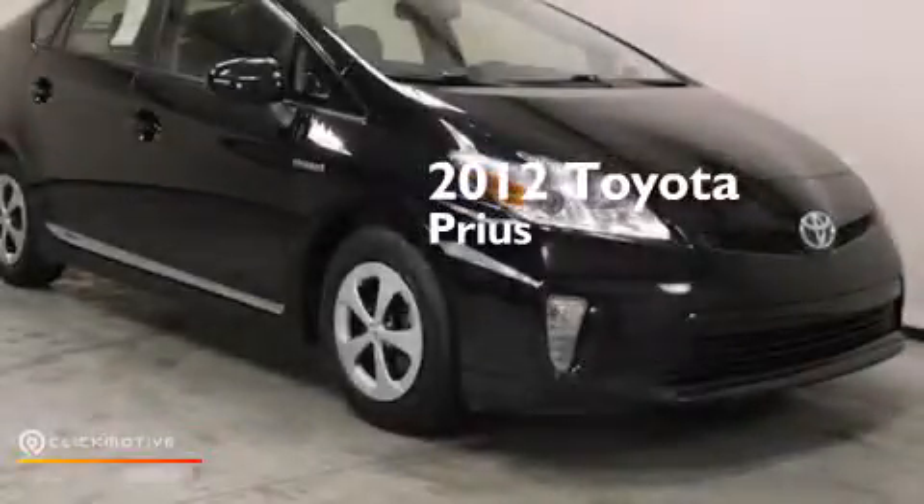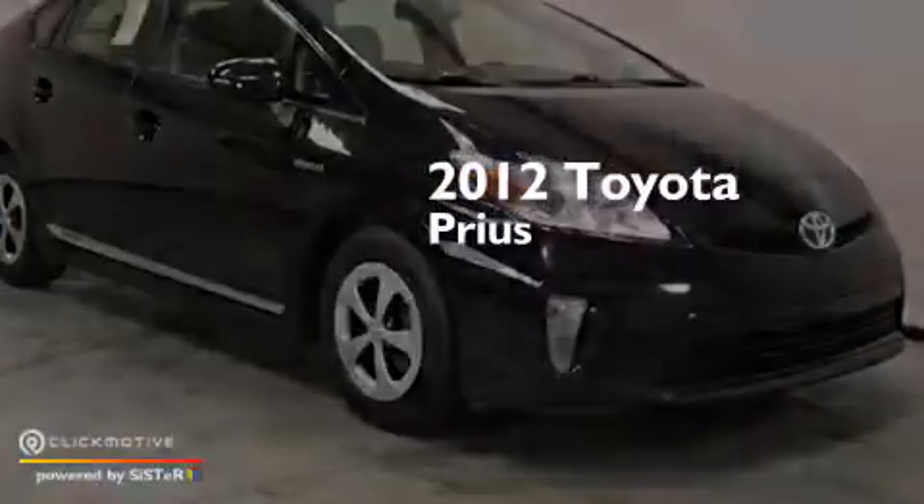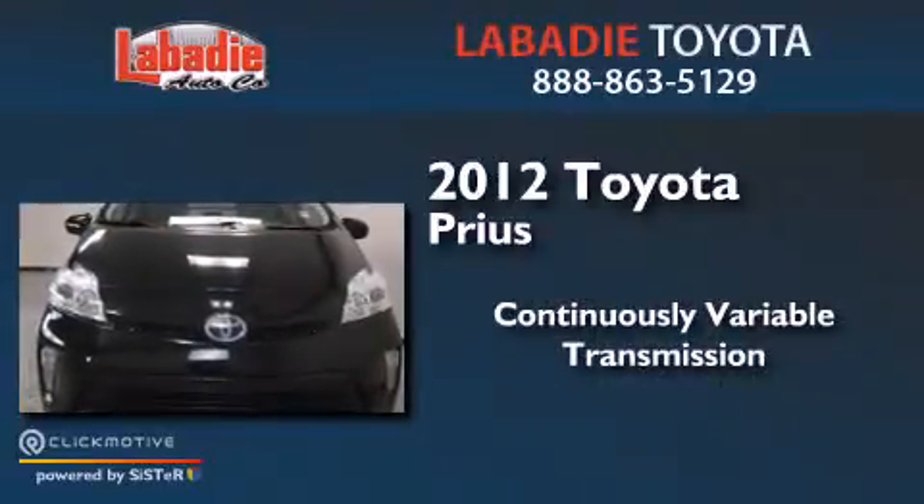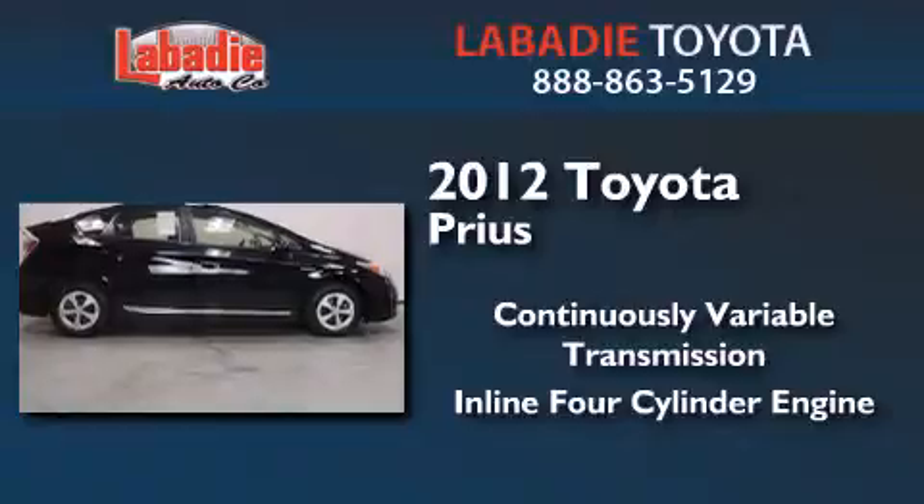This is a 2012 Toyota Prius. This four-door sedan has a continuously variable transmission and an inline four-cylinder engine.